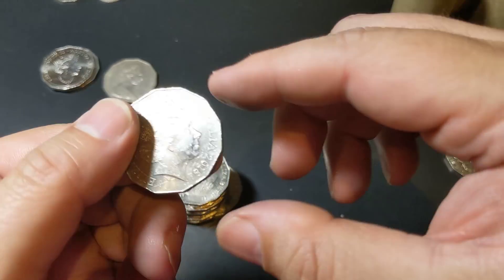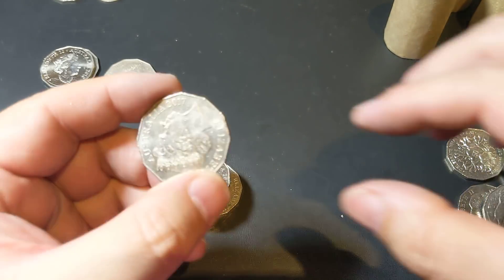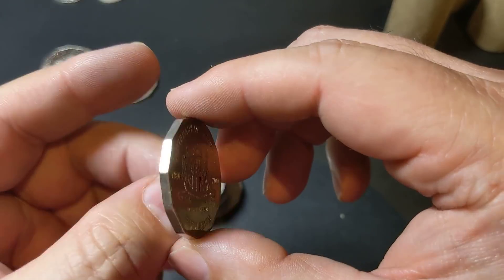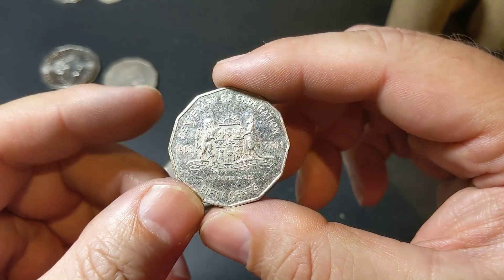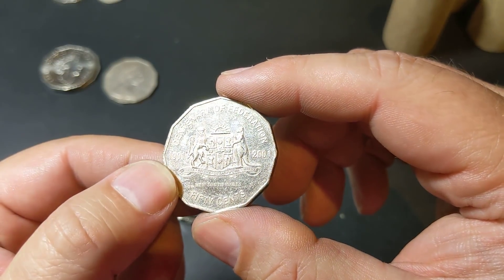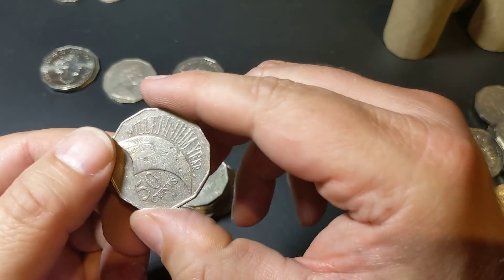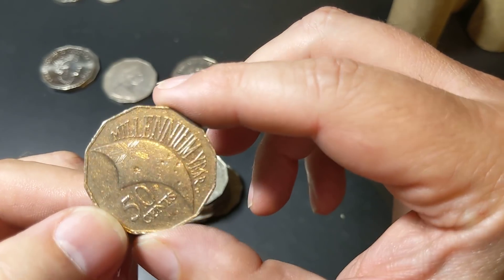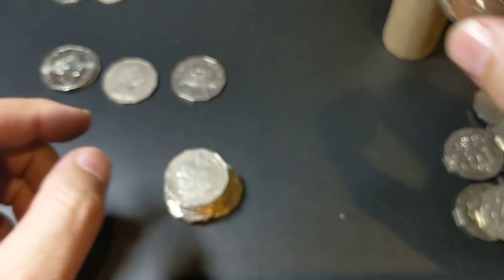Another shiny coin — there's another 2018. I've been finding lots of 2018s recently. Oh, 2001 — we've got our first one! So there's a New South Wales Federation coin, somewhere around that 2.8 million mintage I believe, maybe a little bit less. So that's another keeper, worth certainly a few dollars. And there's our first year 2000 — but this is not in CUSED and it's not a fat letter version. Year 2000 millennium.